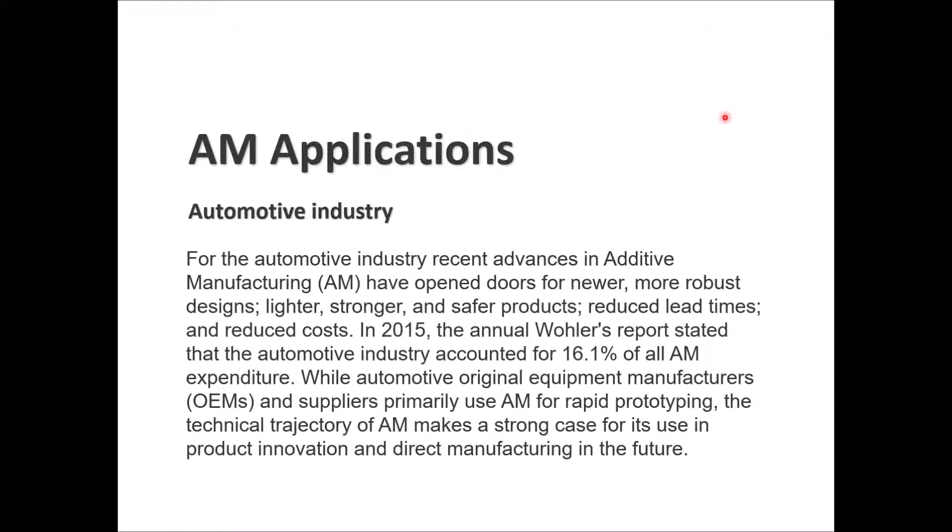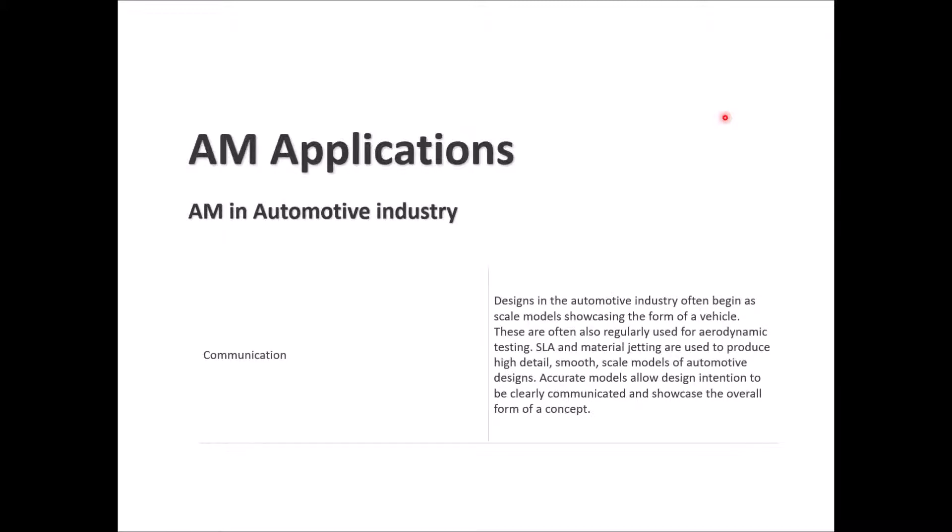Automotive original equipment manufacturers and suppliers primarily use AM for rapid prototyping. The technical trajectory of additive manufacturing makes a strong case for its use in product innovation and direct manufacturing in the future. In the automotive industry, AM is used for communication designs, beginning with scale models showcasing the form of the vehicle.